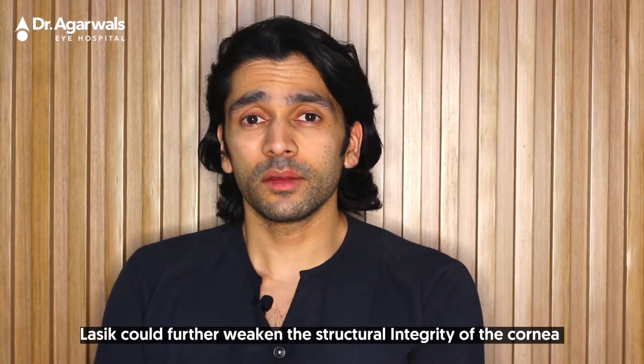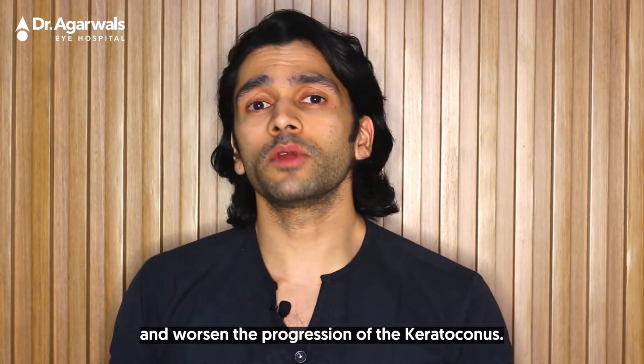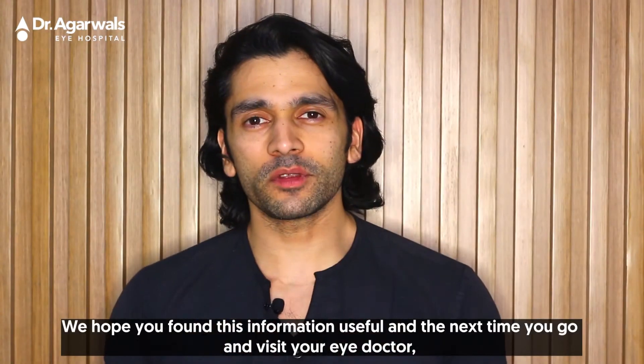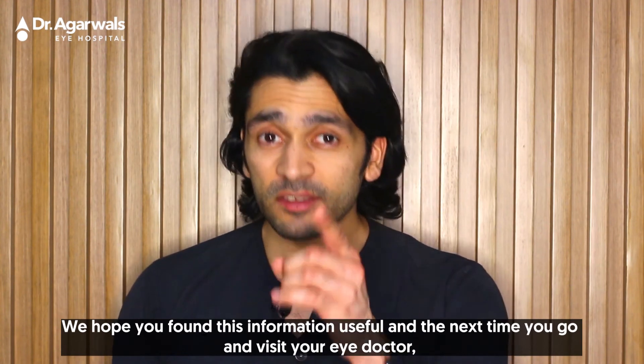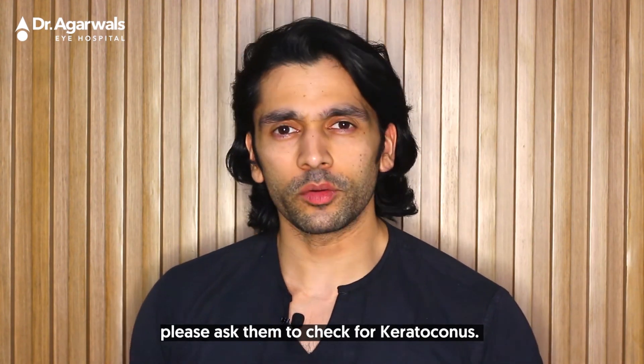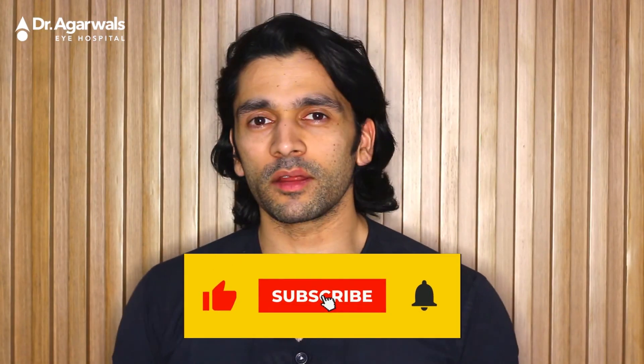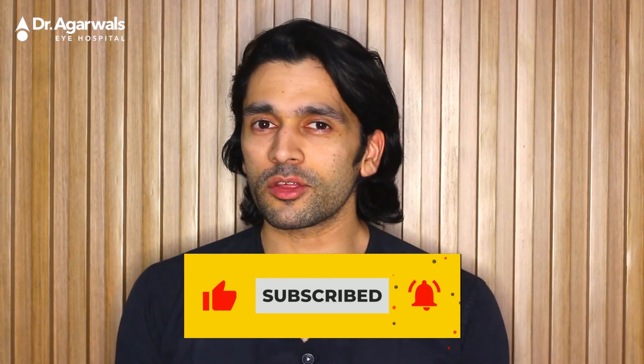LASIK could further weaken the structural integrity of the cornea and worsen the progression of keratoconus. We hope you found this information useful. The next time you visit your eye doctor, please ask them to check for keratoconus. Remember to hit the like button and subscribe to our channel to know more about common eye conditions and how you can overcome them.